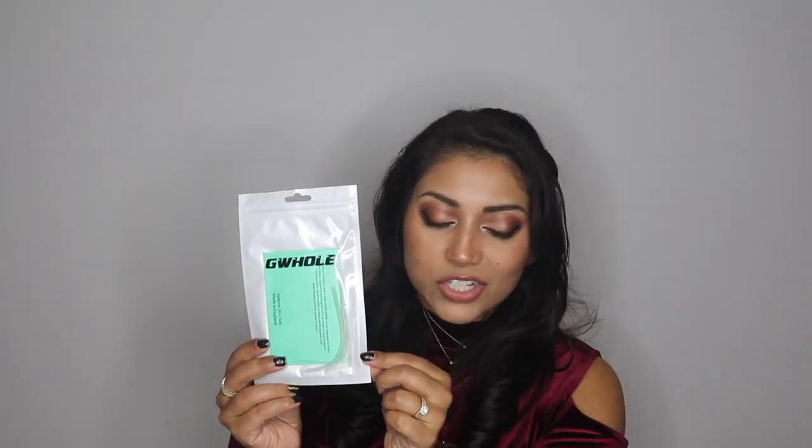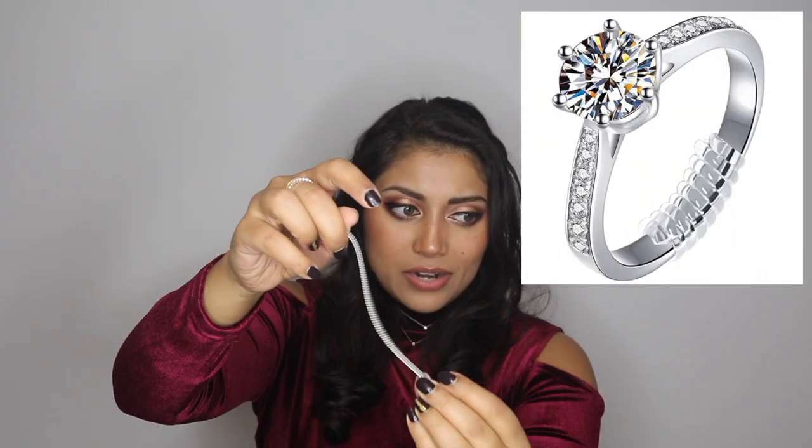This next item is a very, very small stocking stuffer, but it's also genius. These are ring adjusters — they're like little spirals, and you just thread it into the ring that you want to make tighter. They're called ring snuggies. I actually have one on. I haven't tried these new ones yet, but they have amazing reviews on Amazon. I just think this is something that no one really thinks about, but it's always frustrating when you have a beautiful ring and you can't wear it because it just keeps slipping off your finger.